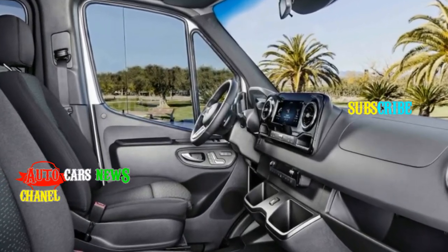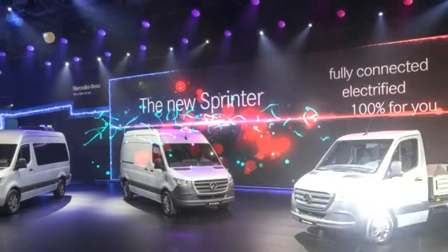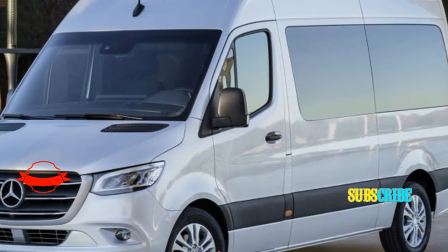Inside, the interior has moved toward current Mercedes design, with the center stack dominated by a tablet-like black rectangle. Here, a 10.25-inch infotainment screen can be fitted, along with the second implementation of the Mercedes MBUX interface, the first being the new A-Class.